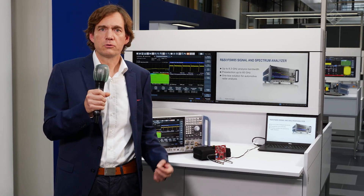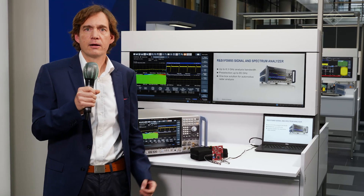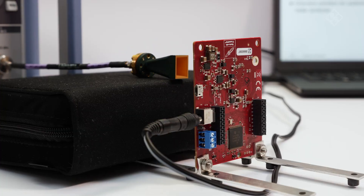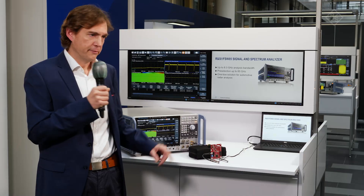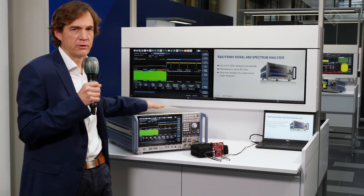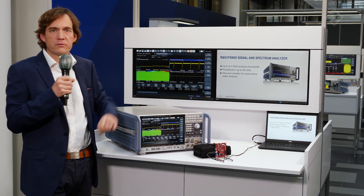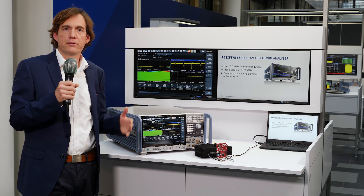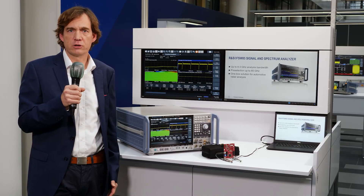So it is important to be able to capture and find very small interference signals close to a strong carrier signal. In this setup here, we are generating a 4 GHz wide chirped signal, which is then captured by the antenna and goes directly into the analyzer. We see the individual chirp here. An important measurement parameter is the frequency change over time and also the linearity of frequency changes over time.